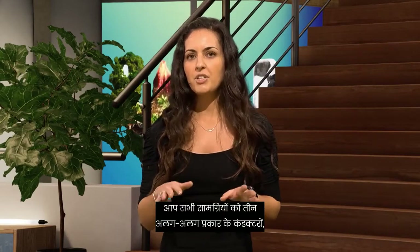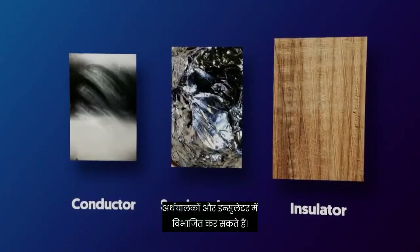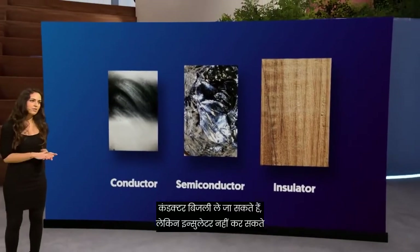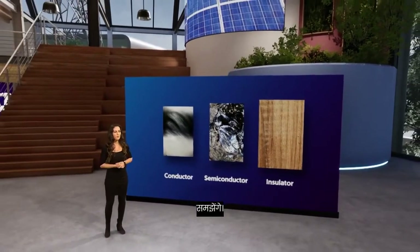You can divide all materials into three different kinds: conductors, semiconductors, and insulators. Conductors can carry electricity, but insulators cannot. And semiconductors are something in between, as you will understand in a moment.